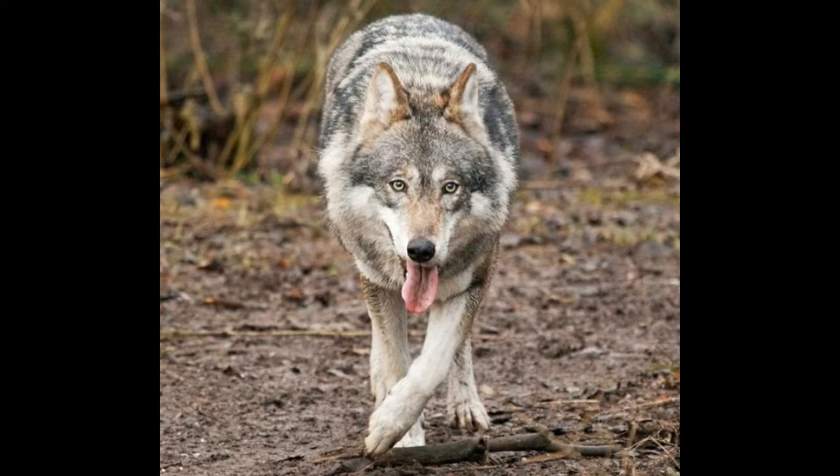There exist as many as 39 subspecies of the gray wolf, found in a range of environments right from the extremely cold regions of Alaska — the Alaskan wolf — to the warm tropical regions of the Indian subcontinent, the Indian wolf. If the gray wolf boasts such a vast geographical expanse today, it is because of its adaptations which help it survive in these regions.